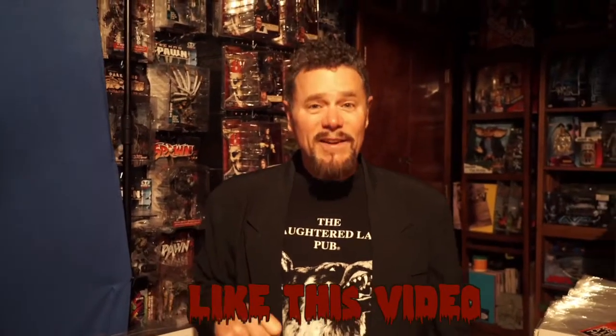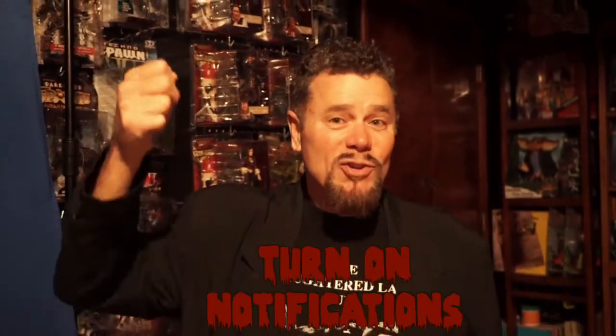Make sure you subscribe below, like the video, and ring the notification bell. C.J. Thie signing off from the Down Under. See you next time.